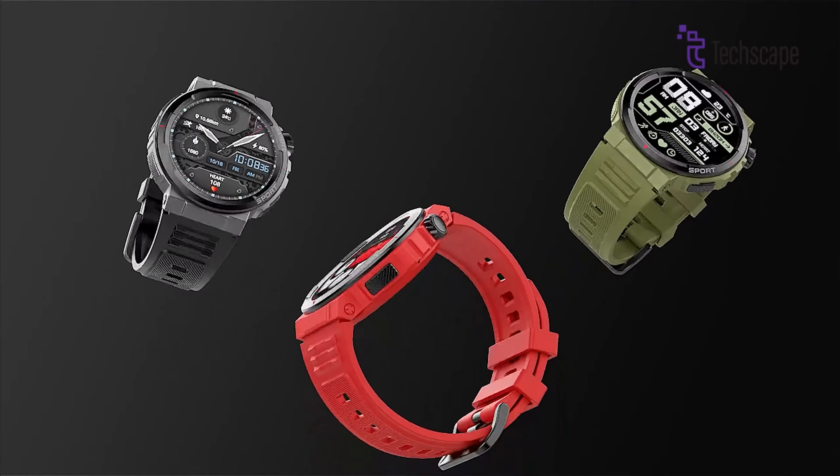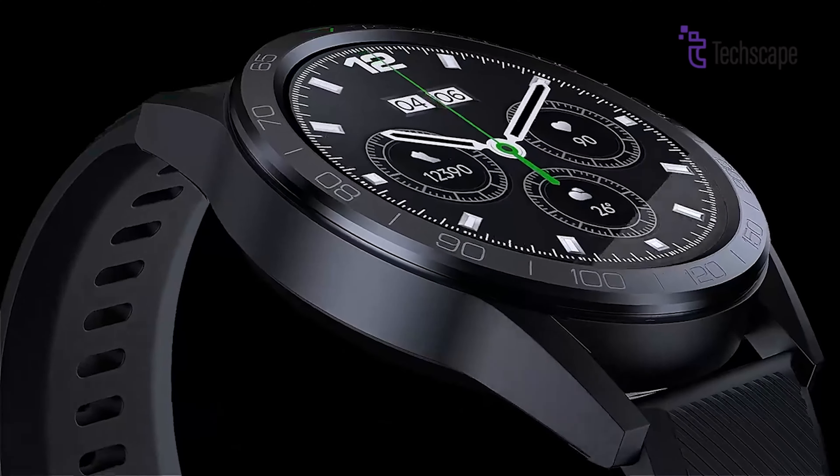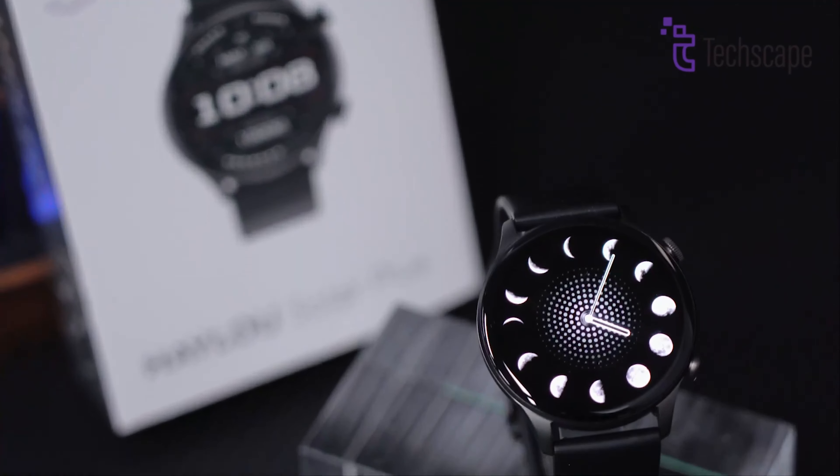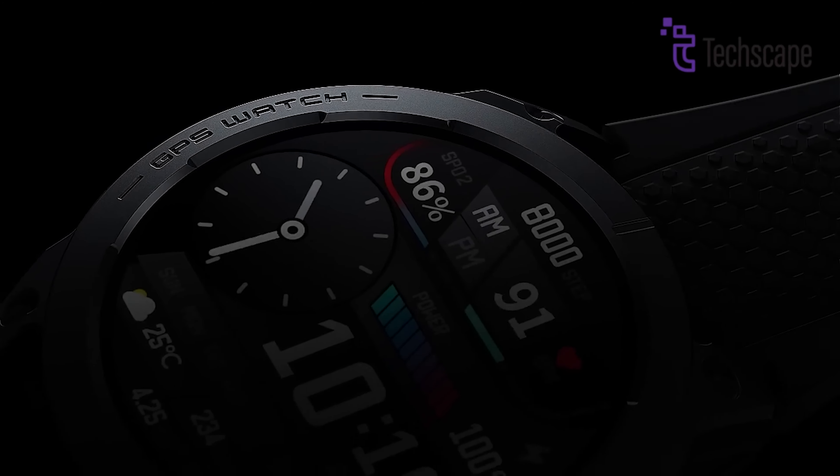Today, we picked the five best smartwatches you can buy within $50. These affordable smartwatches prove that you can get reliable performance and useful features without breaking the bank. Let's get started.